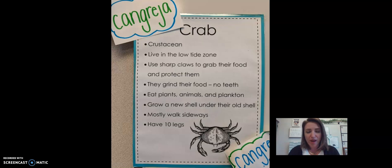Let's talk about a few of the crustaceans on your sheet this week. The crab is in the crustacean family. It lives in the low tide zone — when the tide goes far out, that's where crabs live. It uses sharp claws to grab food and to protect itself. They grind their food with their jaws since they don't have teeth. They eat plants, animals, and plankton. They grow a new shell under their old one. Mostly they walk sideways and have 10 legs — four on each side as regular legs, and then two pinchers.